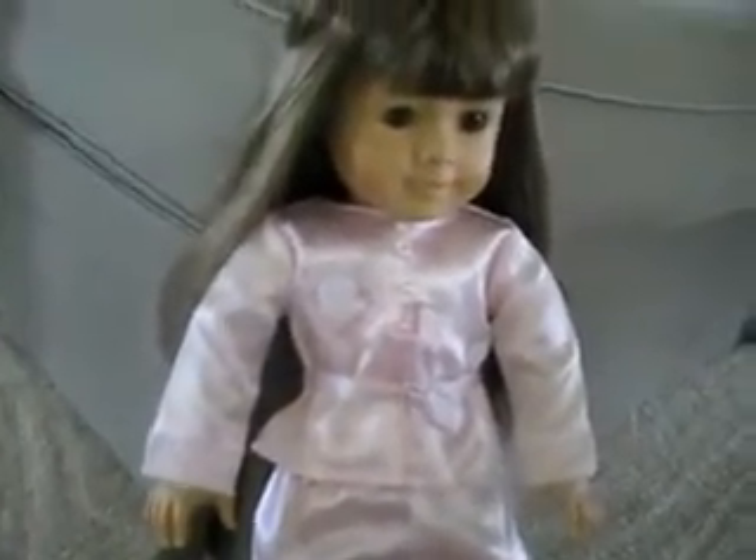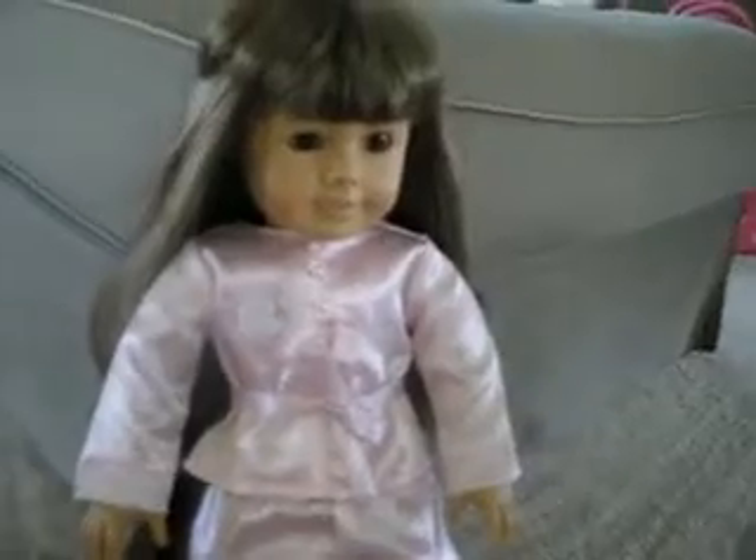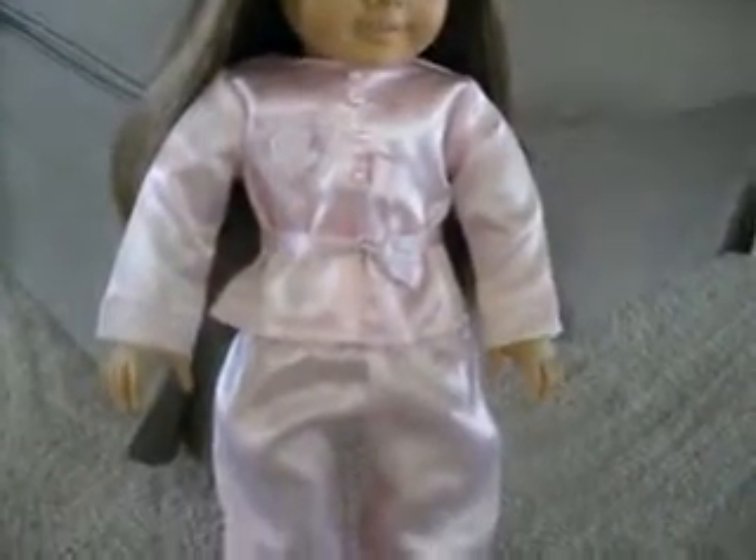They're pink and silky and they have polka dots on them — I love polka dots. They do have a little R on the pocket, which you'll be able to see better in photos, but that's not a big deal to me. These pajamas do fit Samantha very well. The sweetheart pajamas from the American Girl Collection were too snug on her, but these fit her very well.